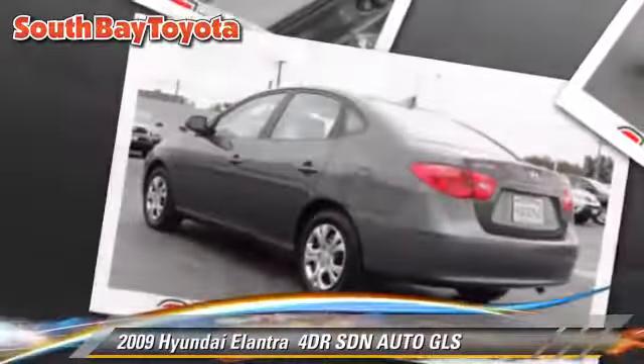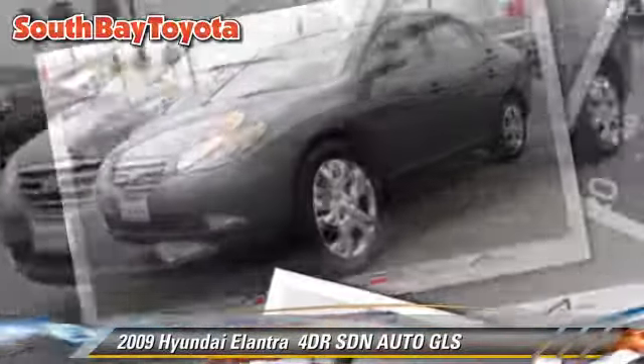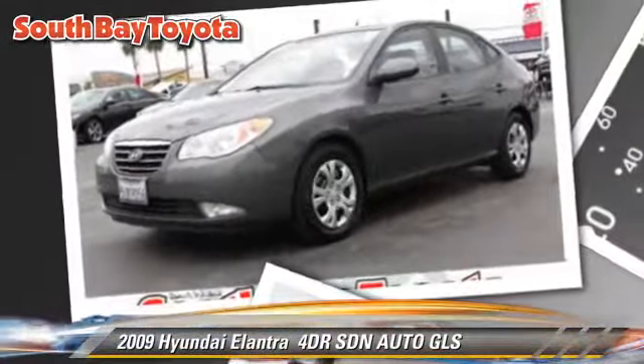Comfort and convenience features include power door locks, air conditioning, and satellite radio. Give us a call to schedule your test drive today.